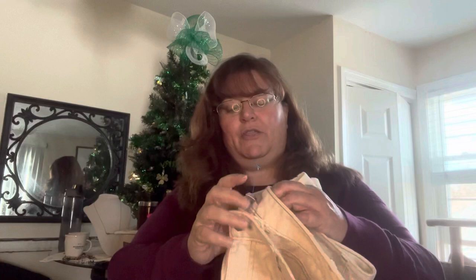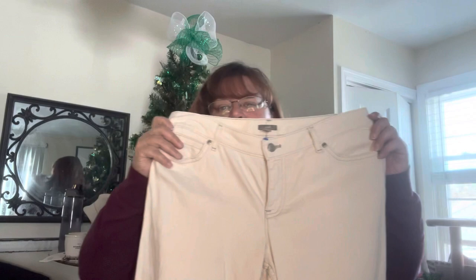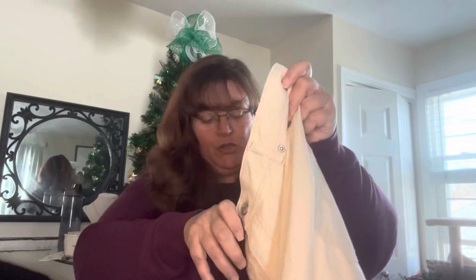I told myself I was not picking up any more J.Jill until I sold what I had — I lied to myself. It's a pair of cream colored denim pants. I looked them over hard in the store; I wanted to make sure I didn't see any spots, and I just saw one right here. I'll stain treat it and throw these through the wash. They were cute and they were a quarter, so I broke my J.Jill rule.